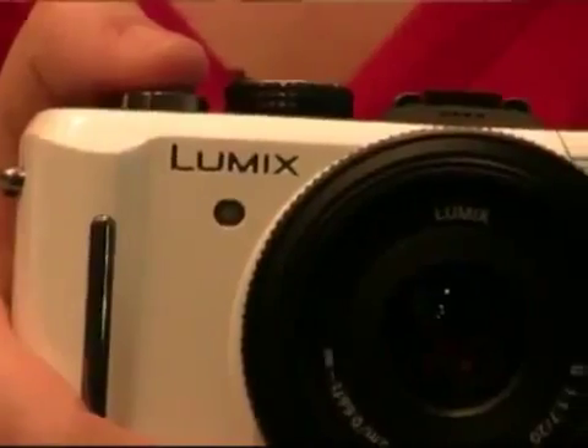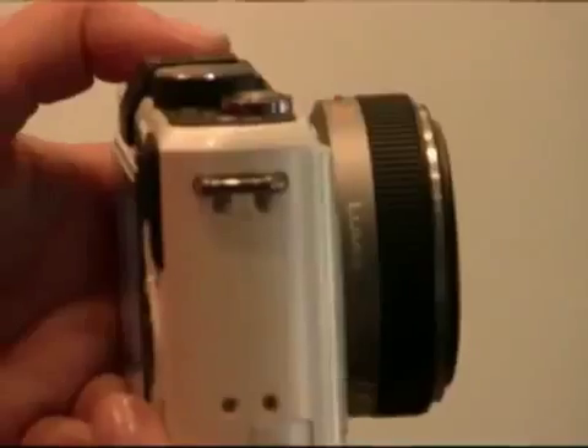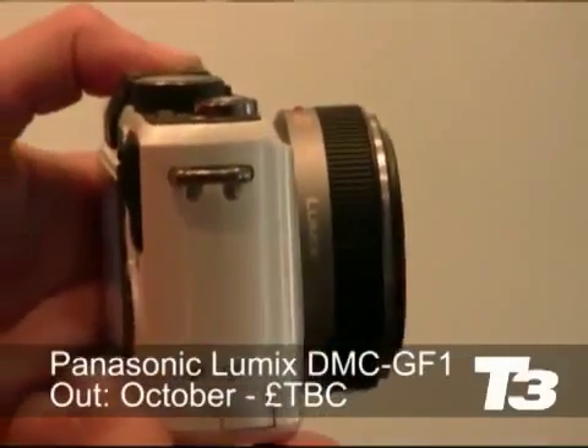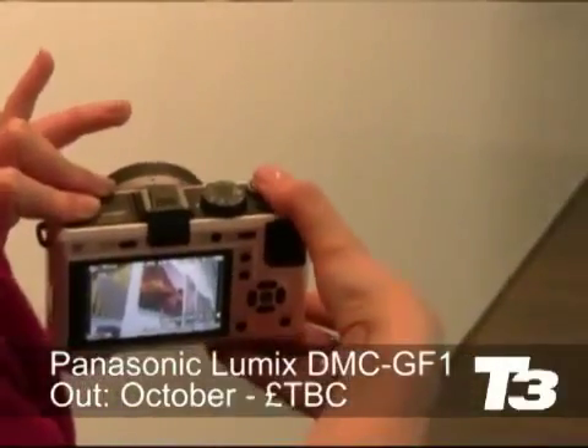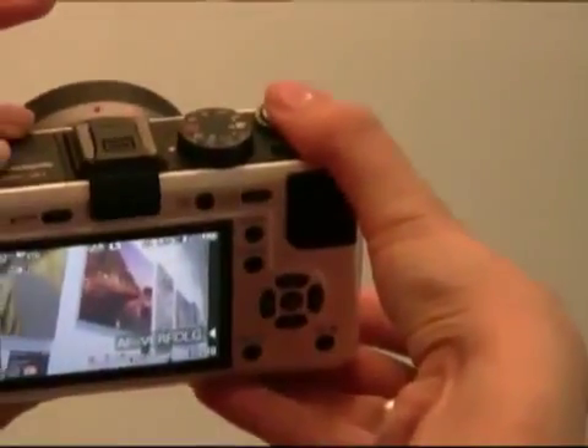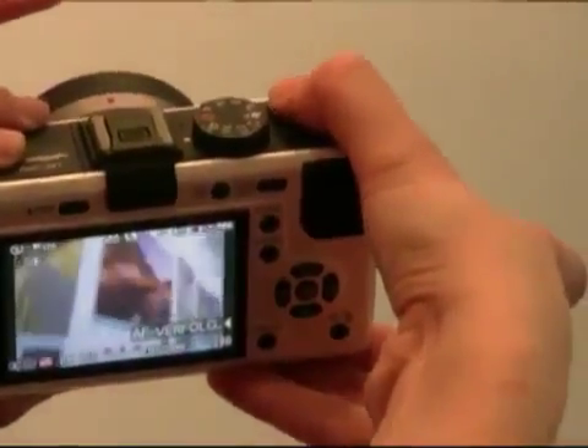Hi, this is Rhine Morgan at T3.com. We're at the Panasonic stand at IFA and this is the Panasonic Lumix GF1. It's the world's lightest and smallest system camera with an inbuilt flash. It's awarded its lightest in the world credential for only being 285 grams in weight, but it's far from light in terms of specs — it's 12 megapixels and also being a system camera,